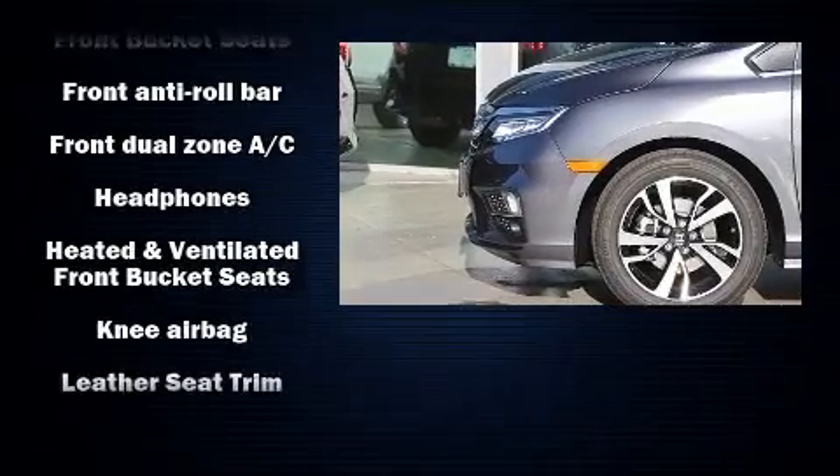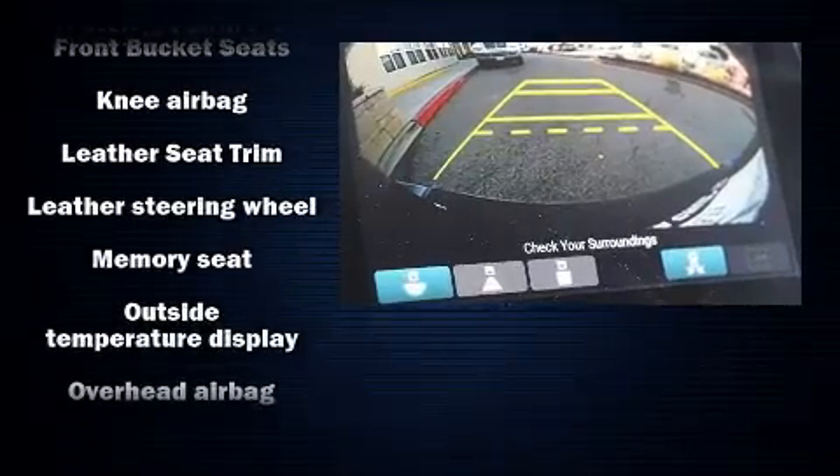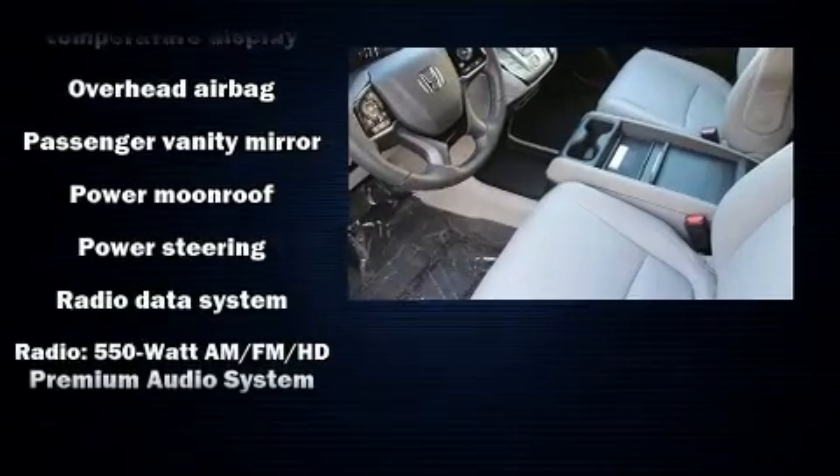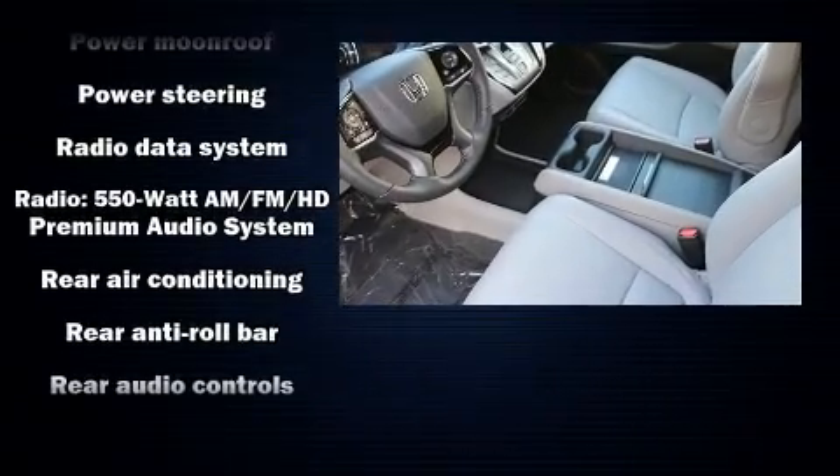Honda also prioritized safety and security with features such as dual front impact airbags with occupant sensing airbag, a panic alarm, and four-wheel disc brakes with ABS.